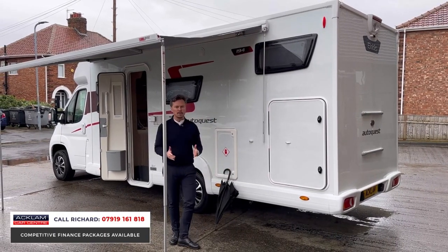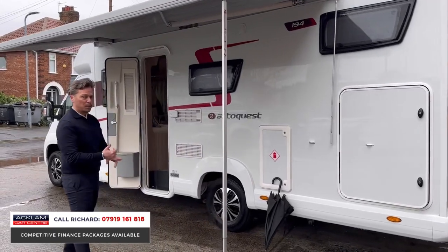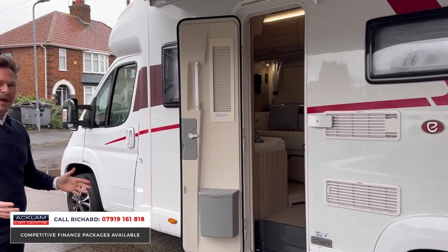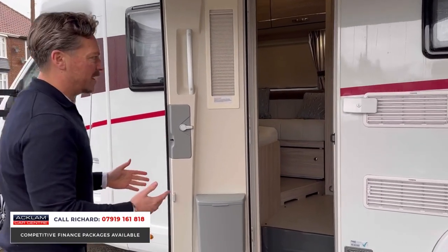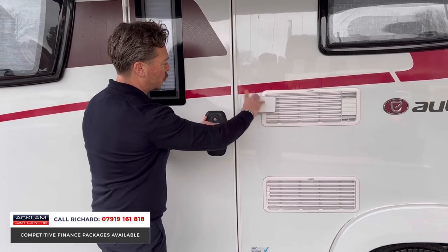If you're looking for a motorhome that's beautiful and hardly used, this could be it — fabulous value for money. It's a 2.2 diesel Peugeot cab, six-speed manual. From the exterior we have extra security on the door with this lock which swivels around, which is a nice touch.